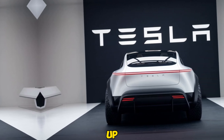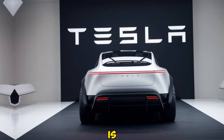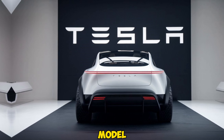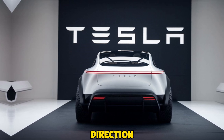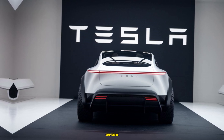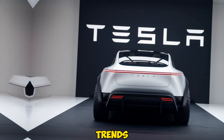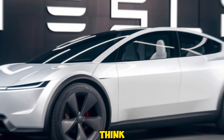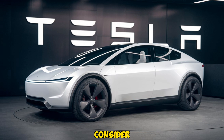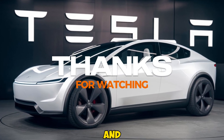That wraps up our review of the 2025 Tesla Affordable EV. It's clear that Tesla is on a mission to bring electric cars to the masses, and this new model is a major step in that direction. If you found this review helpful, be sure to like and subscribe to Auto Show Car for more updates on the latest automotive trends. Let us know in the comments what you think about Tesla's move to offer a more affordable option and whether you'd consider making the switch to electric. Thanks for watching, and we'll see you in the next video.